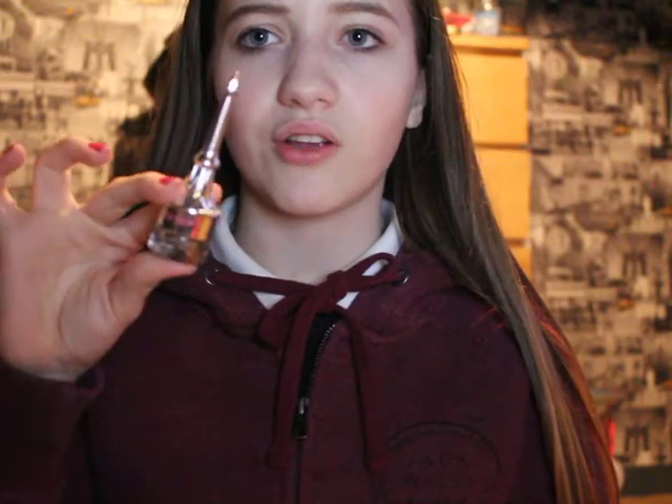Moving on to eyebrow products — I've got two to show you. Starting with the Benefit Ka-Brow in color three, which is a chocolatey shade. I have quite dark hair at the top and lighter hair at the bottom, so I go for a chocolatey color for my eyebrows. To go along with that, I also use the Benefit Ready Set Brow gel. This stuff makes your eyebrows stay on all day — it goes solid but keeps them in place, which is perfect when you're at school with no time to touch up.